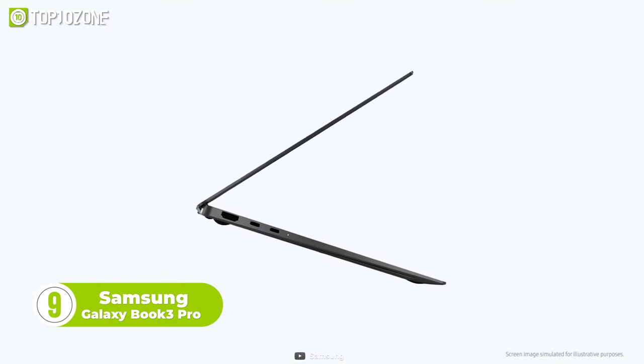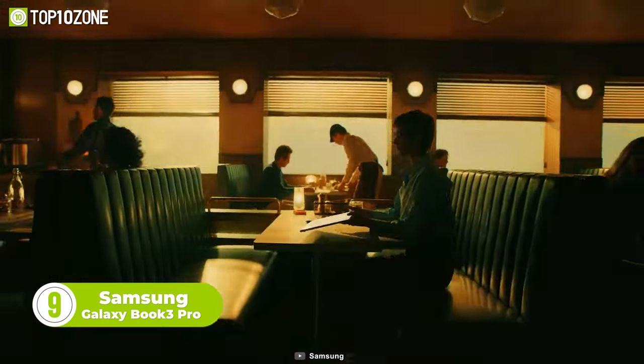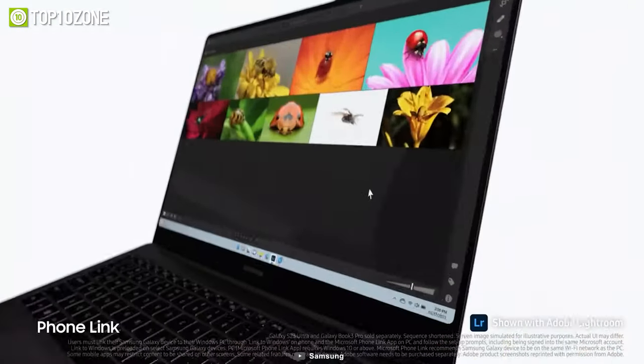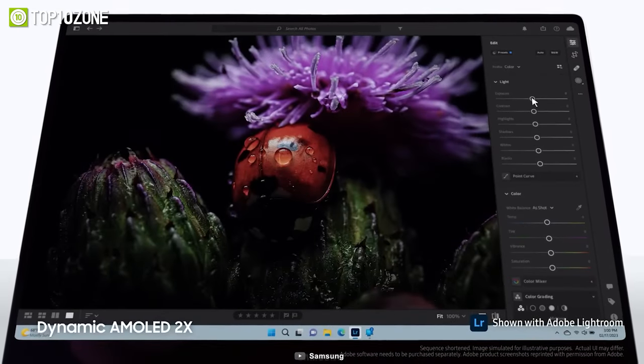Now we have the incredible Galaxy Book 3 Pro that anyone will love to possess. With a mind-blowing ultralight design, this laptop comes with all the up-to-date features of modern computing. The AMOLED screen on the Galaxy Book 3 Pro boasts a resolution of 2880x1800, which is sure to take your breath away.